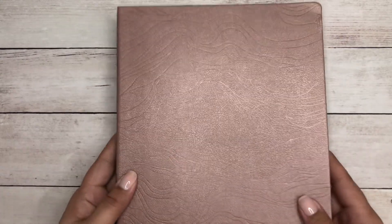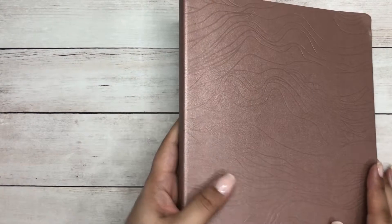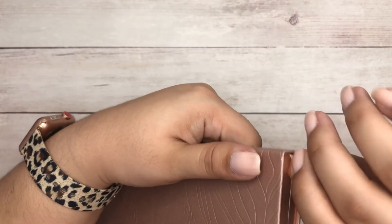The cover is vegan leather with the layers design embossed throughout — it's gorgeous and I like that it's reflective and not completely matte. The spine also has that rose gold color all around, and it does include a satin bookmark.